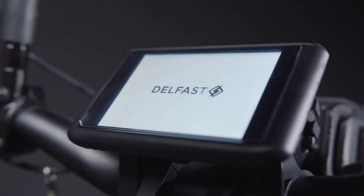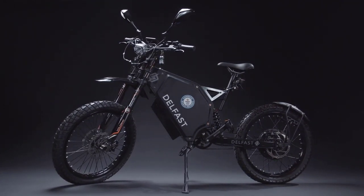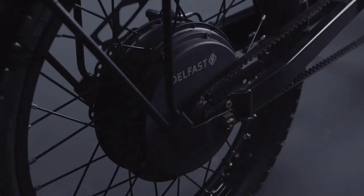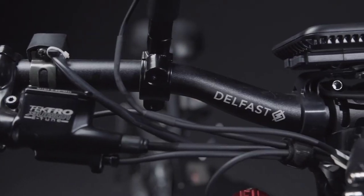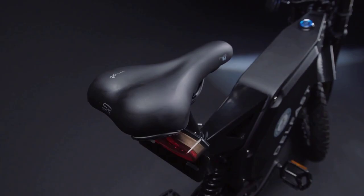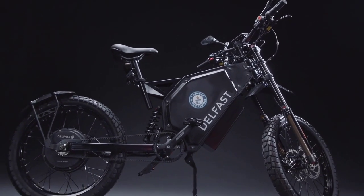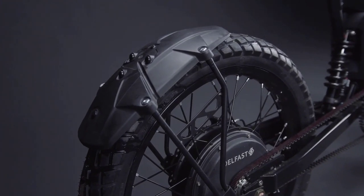When you hear the word electric bike, the first thing you think of is the future. Well, the future is coming sooner than you think. As more and more people are looking to live a greener lifestyle with electric bikes, the market responds. Early last year, we saw the e-bike category grow as people became more interested in these eco-friendly vehicles.